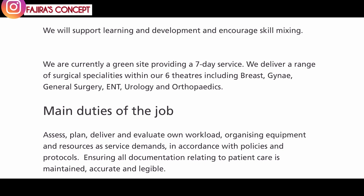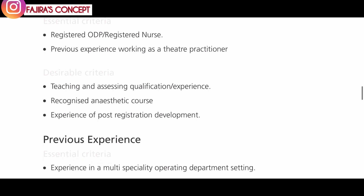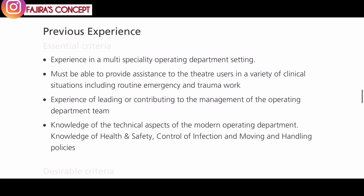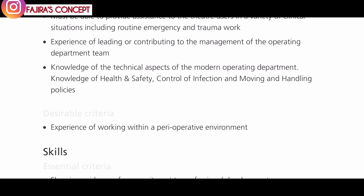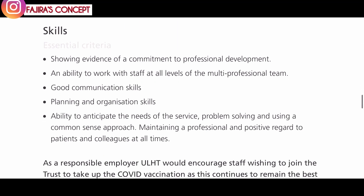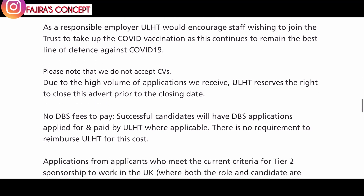They are offering positions in either scrub, anesthetic, or circulatory roles, and will support learning and development and encourage skill mixing. They currently provide a seven-day service delivering a range of surgical specialties within six theaters, including breast, gynecology, general surgery, ENT, urology, and orthopedics. Previous experience they look for includes working as a theater practitioner, teaching and assessing qualifications, anesthetic courses, and post-registration development. When filling out your form, ensure you present your experience in the way they've described their requirements — that will help you stand out.